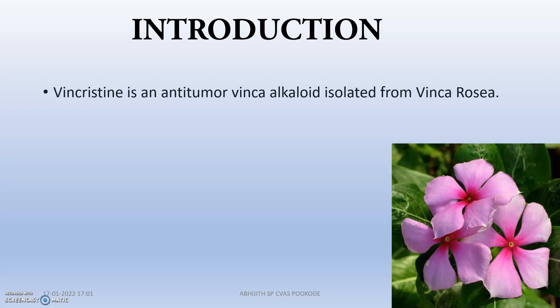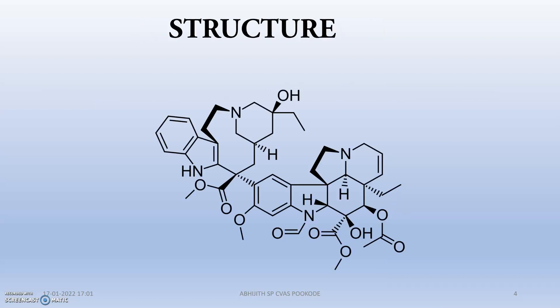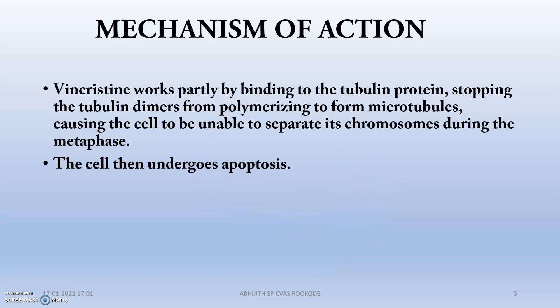This is actually the plant Vinca rosea from which Vincristine is extracted. And this is actually the structure — it has a very complicated chemical structure.